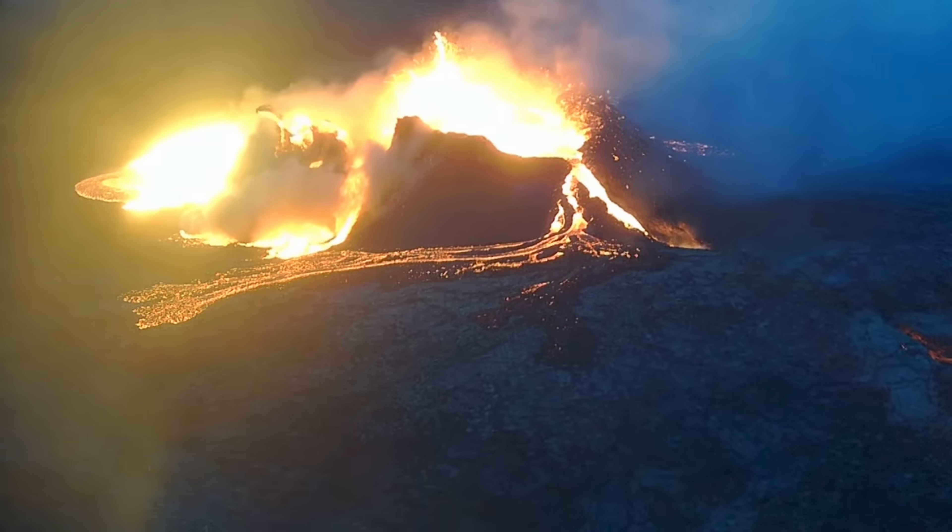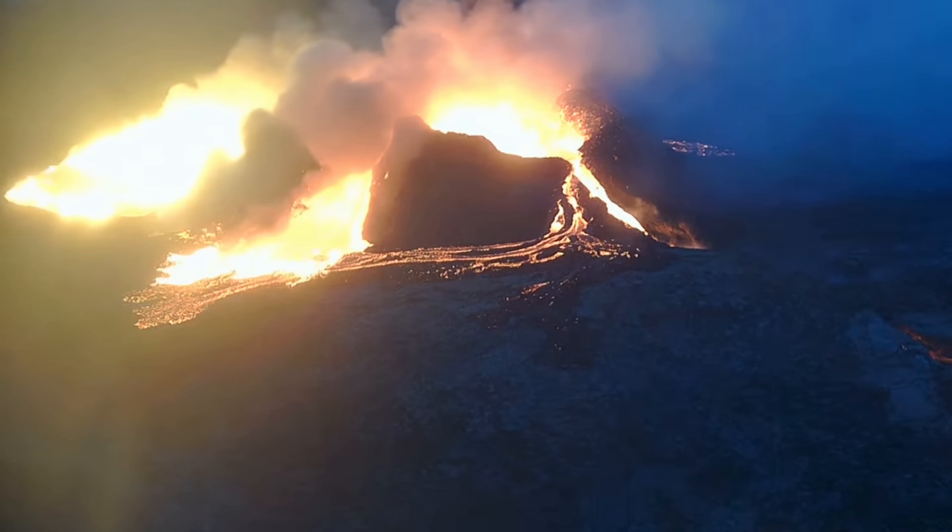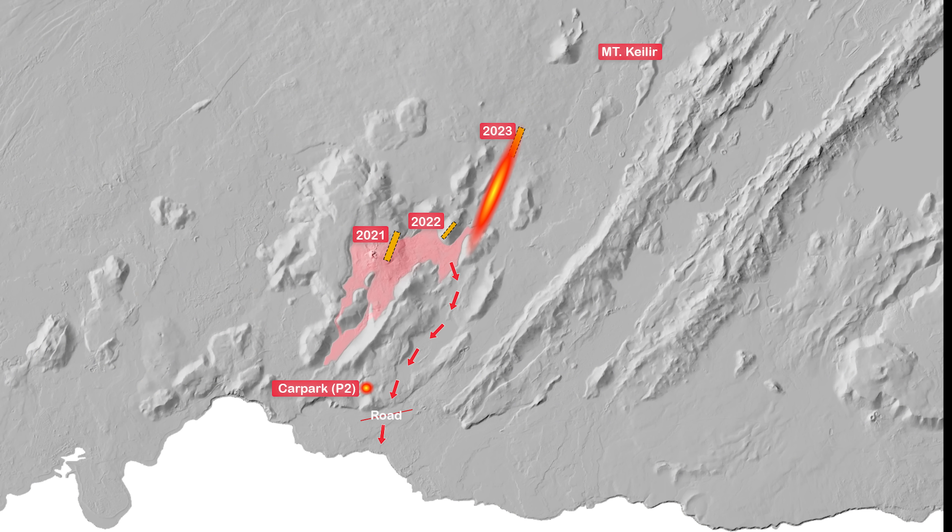Do like me — get a good zoom lens or a drone. A new lava flow model assumes that the lava will flow down to the sea by mid-August.